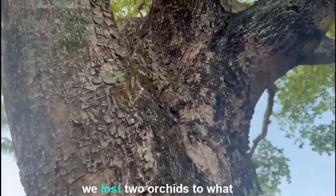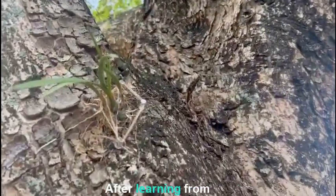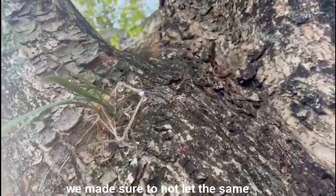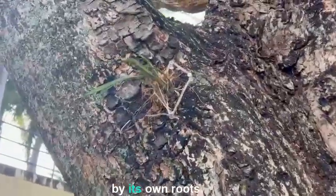During this process, we lost two orchids to what seemed like missing watering. After learning from this mistake, we made sure to not let the same thing happen to our last orchid, which successfully made it to the end of the experiment, now attached to the tree by its own roots.